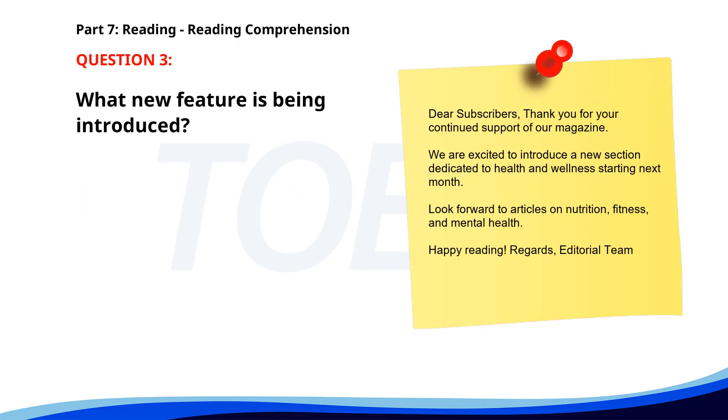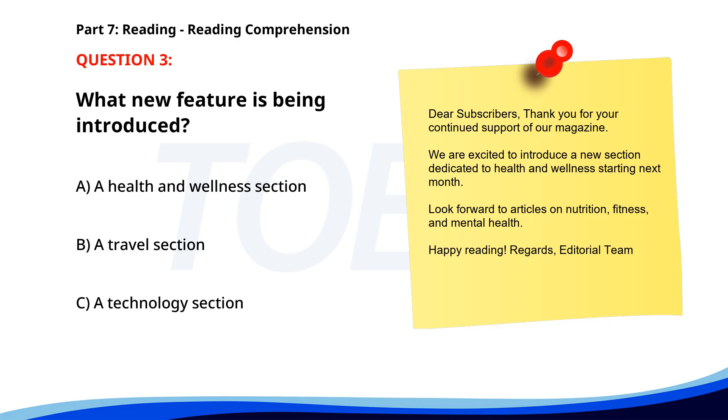Number 3. Dear subscribers, thank you for your continued support of our magazine. We are excited to introduce a new section dedicated to health and wellness starting next month. Look forward to articles on nutrition, fitness, and mental health. Happy reading! What new feature is being introduced? A. A health and wellness section. B. A travel section. C. A technology section. The correct answer is A: A health and wellness section.